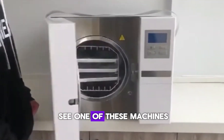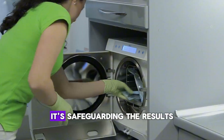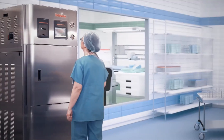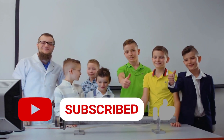So next time you see one of these machines humming quietly in the corner of a lab, remember — it's not just cleaning tools. It's safeguarding the results of crucial medical tests and protecting patient lives.